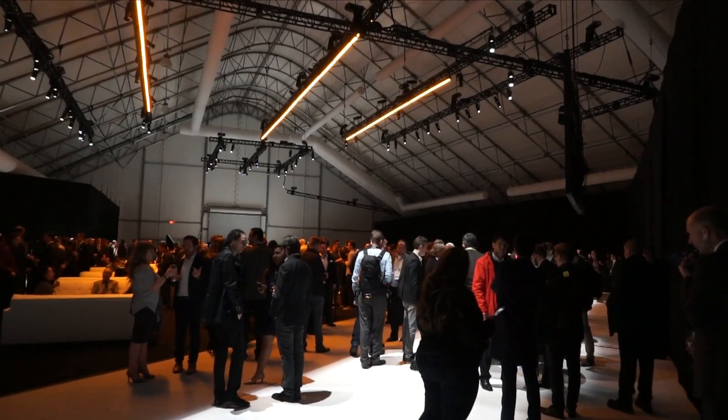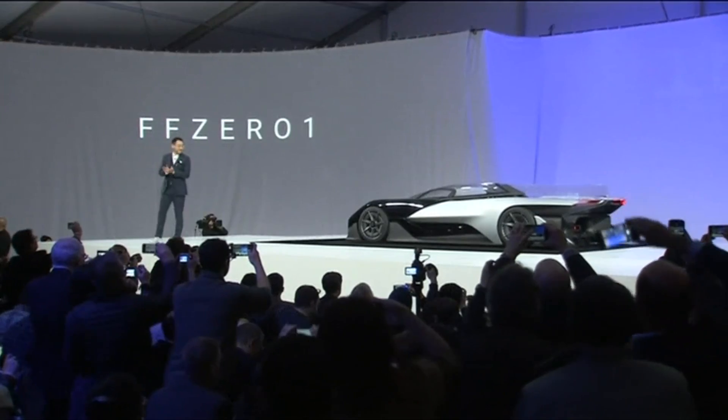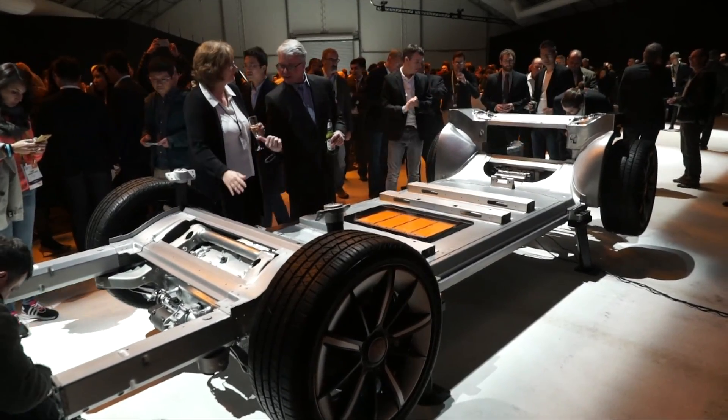Faraday Future, a new car company that promises to beat Tesla at its own game. Last year at CES they showed us a scale model of a concept car they really had no intention of ever making. And so this year they promised something a little more, well, real.